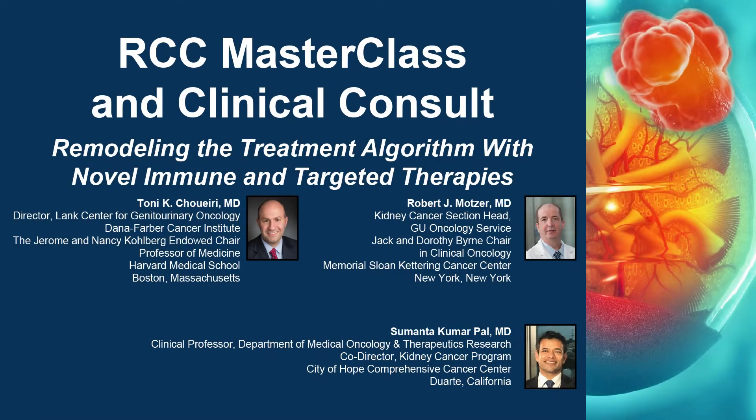The following podcast is part of a certified educational activity titled RCC Masterclass and Clinical Consult: Remodeling the Treatment Algorithm with Novel Immune and Targeted Therapies, featuring Dr. Tony K. Schwery from Dana-Farber Cancer Institute in Boston, Massachusetts, Dr. Robert J. Motzer from Memorial Sloan Kettering Cancer Center in New York, and Dr. Sumantra Kumar-Powell from City of Hope Comprehensive Cancer Center in Duarte, California. Access the entire activity and complete the post-test at peerview.com/QEY860.